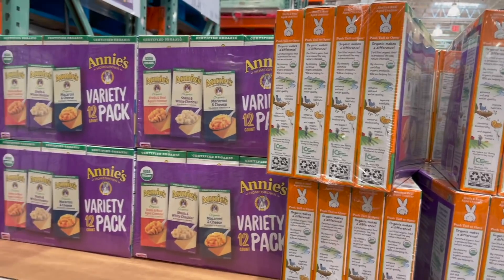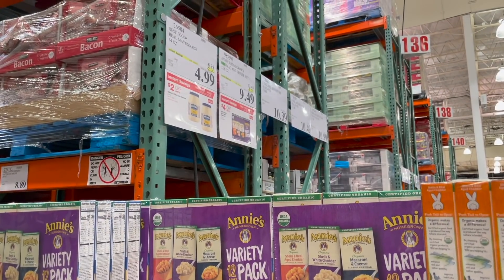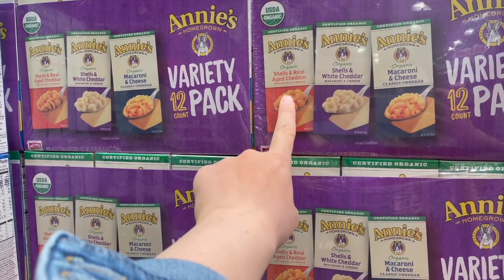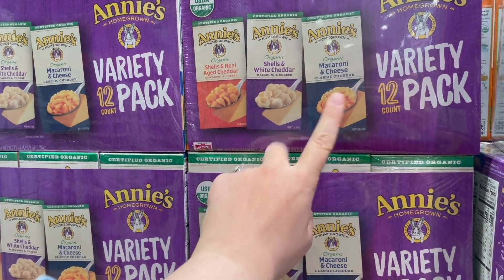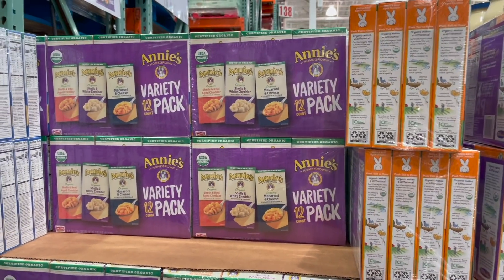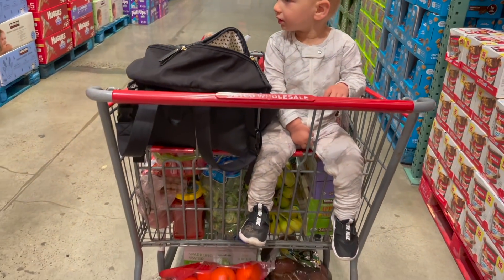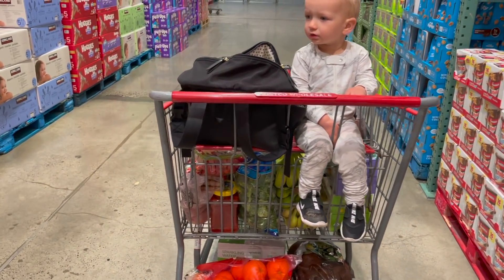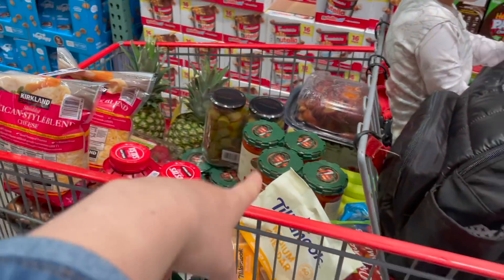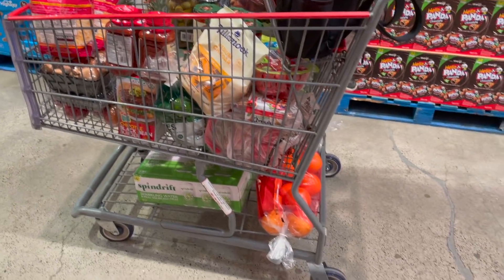You guys know that we are gluten free so we don't eat this stuff, but I wish we did - it's on major sale right now. It's four dollars off, $9.49, and you get 12 boxes. You get the shells and real cheddar, shells and white cheddar, and then the classic mac and cheese. I've heard really good things about these Annie's ones and they have really great ingredients. I think it is time for me to leave - I was gonna be under budget and I have no idea if I am now, but this is why we leave extra room in our budget to buy so many of these marinara sauces while they're on sale.